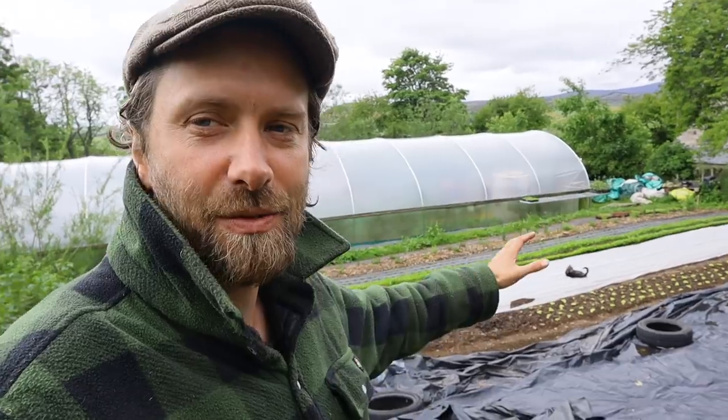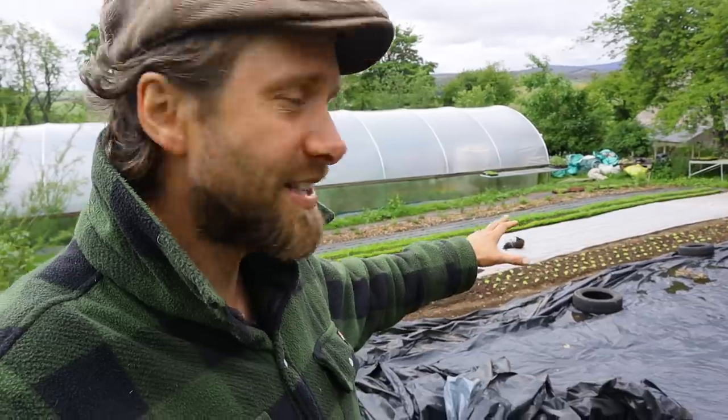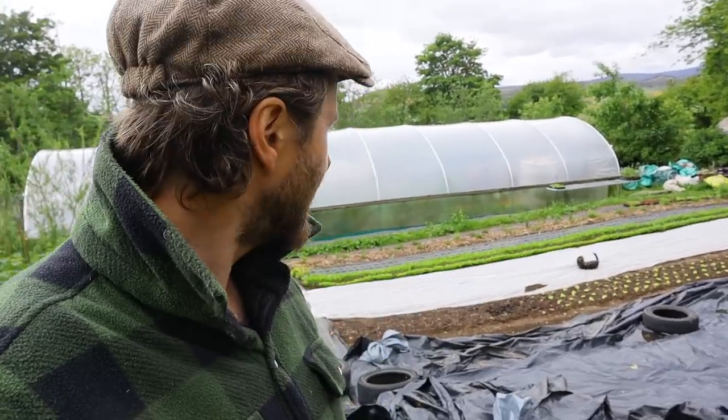So yeah, we've got a lot of things seeded. There's some salads have been seeded underneath that fleece that Morris is rolling around on.